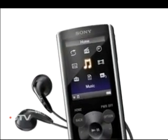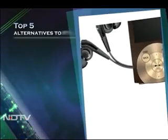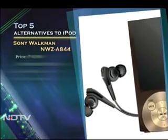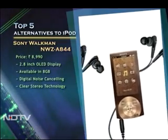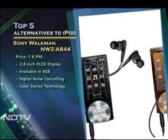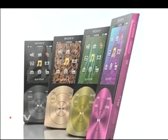The Sony Walkman NWZ-A844 with a stunning 2-inch display proves that Sony hasn't forgotten about its audio products. With an internal storage capacity of 8GB and technologies like digital noise cancelling and amplifier S-Master, Sony proved they still have it when it comes to their flagship audio brand.